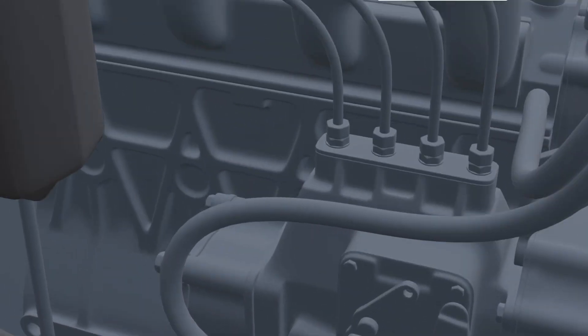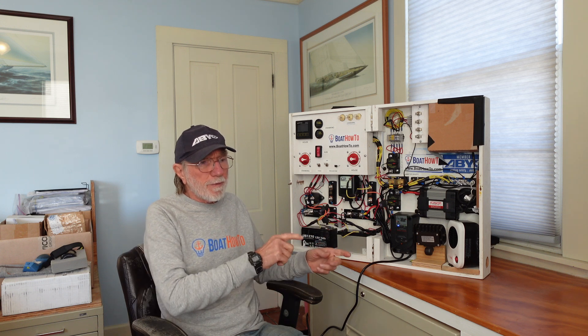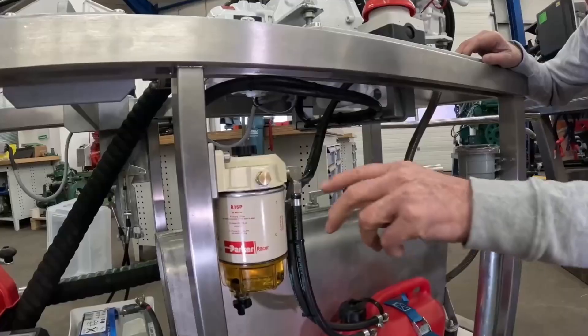can be really frustrating. Air leaks — and I'm guessing this is probably a conventionally mechanically injected engine, an older engine. One way to do this is: if we think about the fuel system, we have a tank and then we have